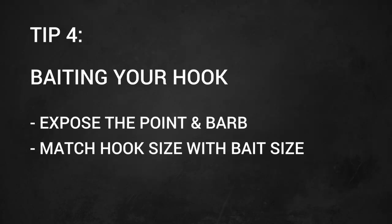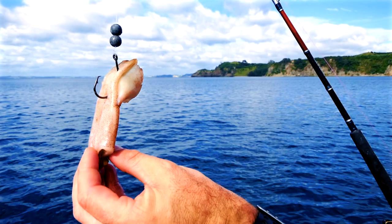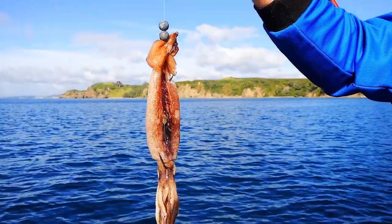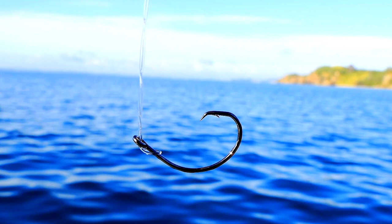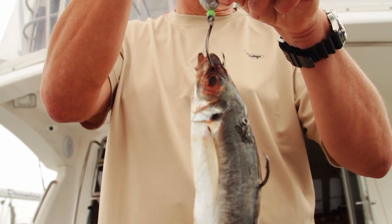You always want plenty of the point and the barb protruding to help with your hook-up rate. You also need to match your hook to the bait size — if you're using smaller little cubes of bait you could use your 4/0s, but if you're using big cut baits or big whole baits, then you're going to be going up into your bigger 8/0s.